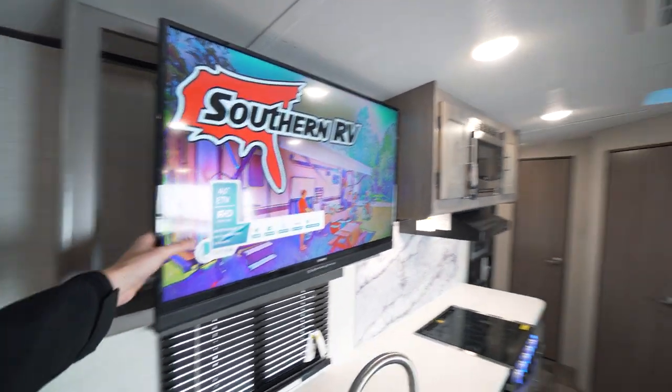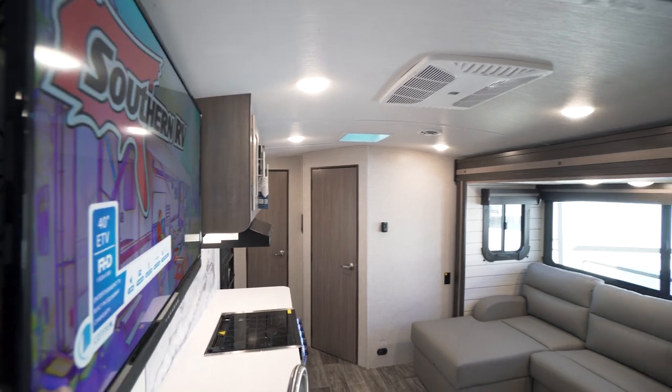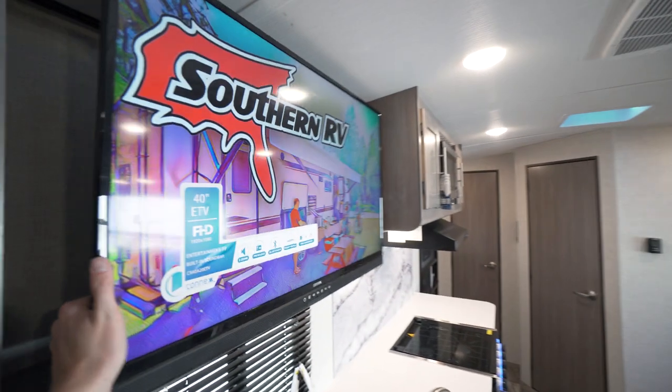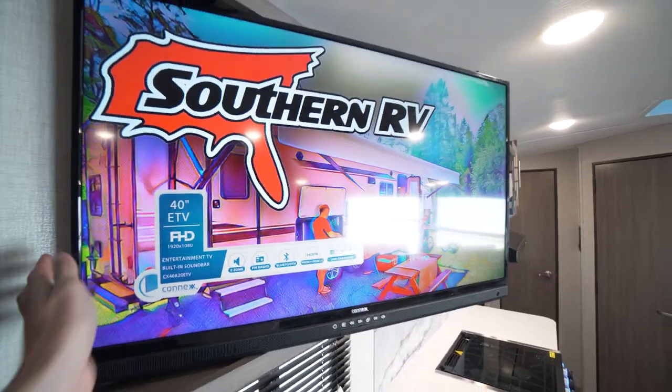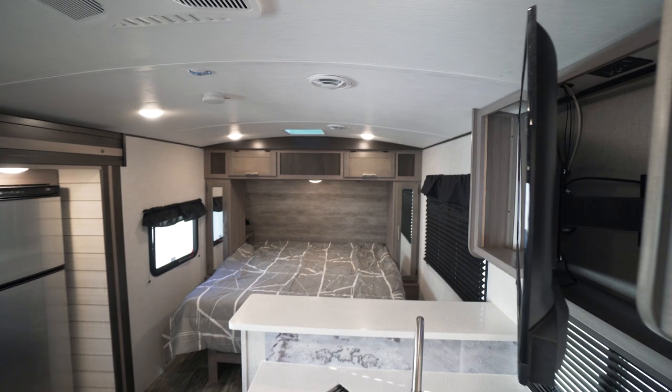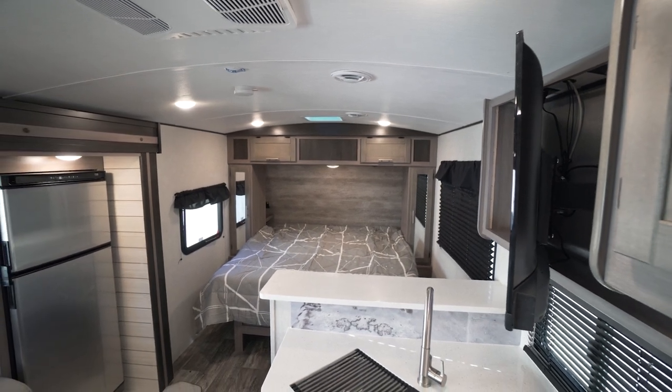It also can pan a little bit on the arms so you can see it from the couch easily, and it also flips the other direction so that when you're going to bed at night, you get to watch it all on your 40-inch TV, which is great.